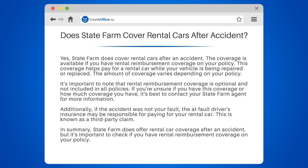Yes, State Farm does cover rental cars after an accident. The coverage is available if you have rental reimbursement coverage on your policy. This coverage helps pay for a rental car while your vehicle is being repaired or replaced. The amount of coverage varies depending on your policy.